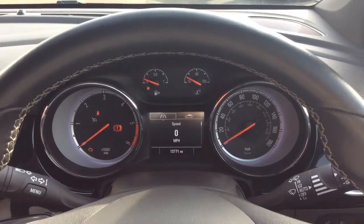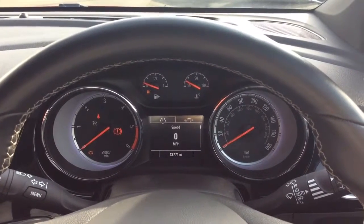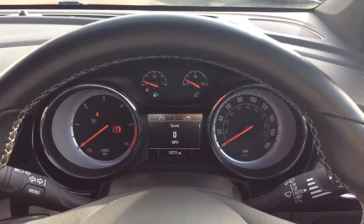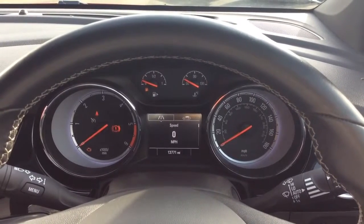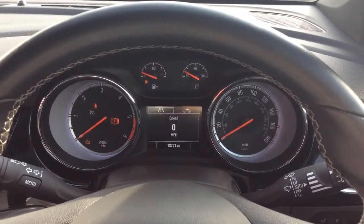Moving inside, as you can see this Vauxhall Astra has only covered 13,771 miles. This vehicle is currently being used as a demonstration vehicle so the mileage is subject to a slight increase. Please call ahead to check the mileage meets your criteria.